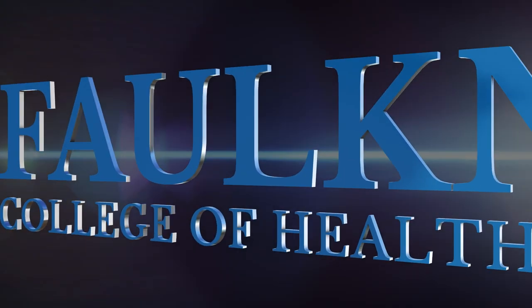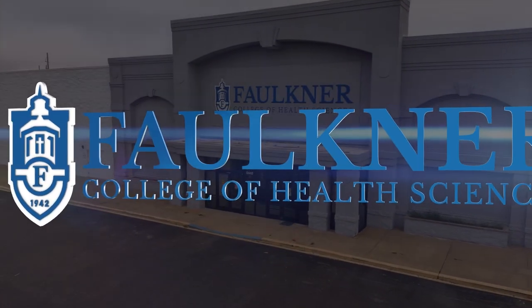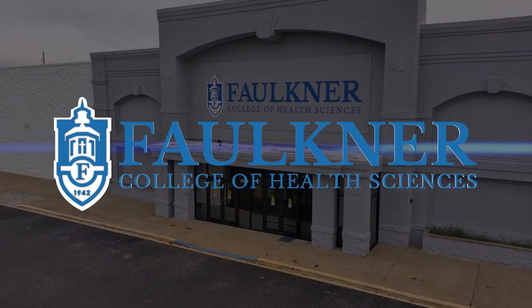Faulkner University's College of Health Sciences is housed in a freshly renovated 85,000-square-foot facility adjacent to the main campus.